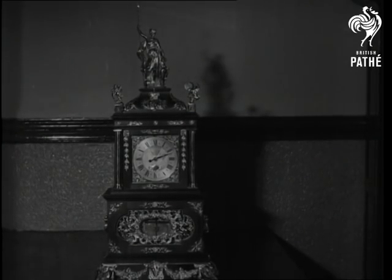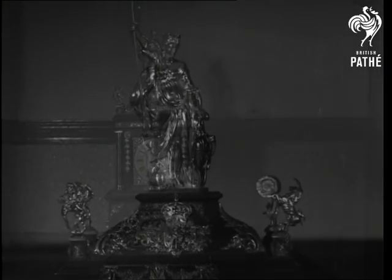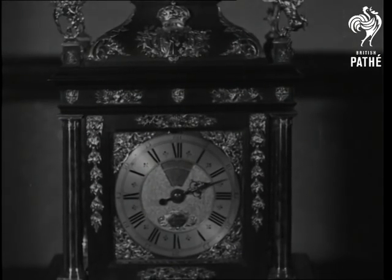The earliest clocks were used in the 13th century, but 400 years later craftsmen such as Thomas Tompion were producing masterpieces like this Silver King, which still goes one year with one wind.